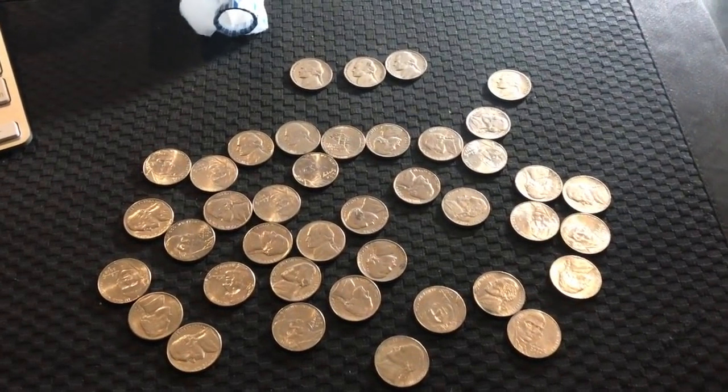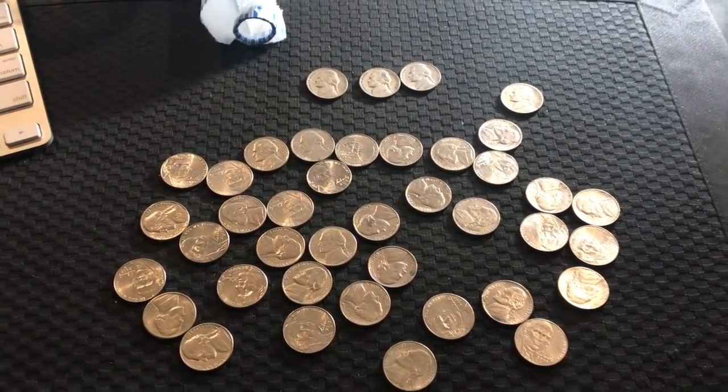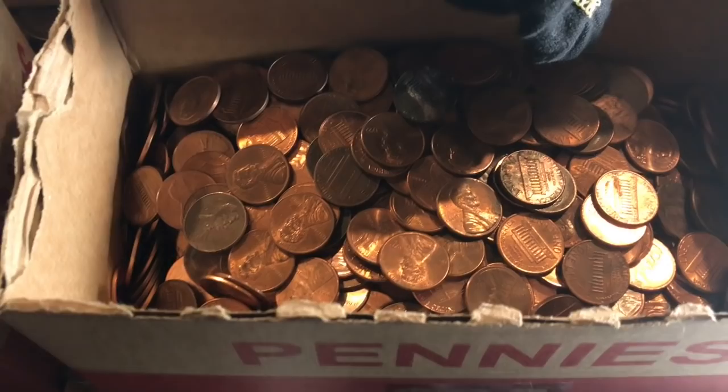Hey, what's up YouTube? Guys and gals, it is really early in the morning and I am up going through some coins here. I've been going through tons and tons of pennies, looking for varieties and errors and stuff.